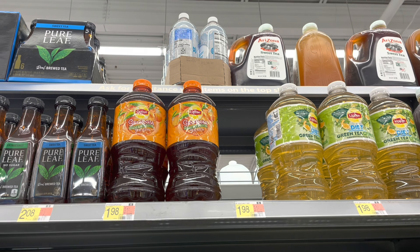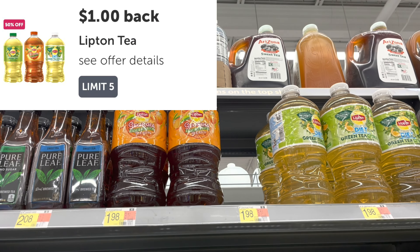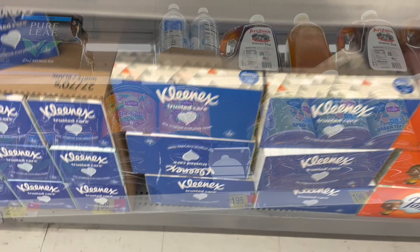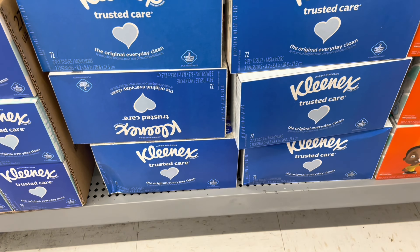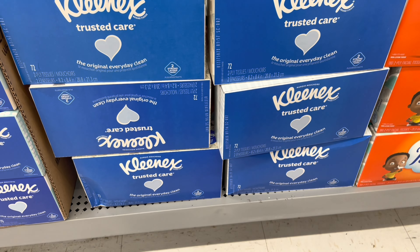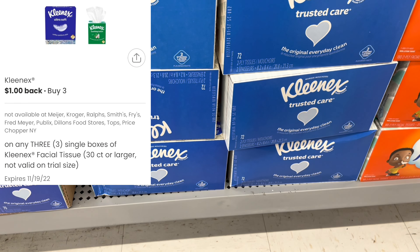Here's a good deal on some good tea: you can pick up Lipton tea at $1.98 — it has a $1 rebate attaching, making it just $0.98. Here is another deal on Kleenex facial tissue at $0.98 each. Pick up three of them — that's $2.94 total. There is a coupons.com app rebate for $1 back when you pick up three, leaving you at $1.94, or $0.65 for each.